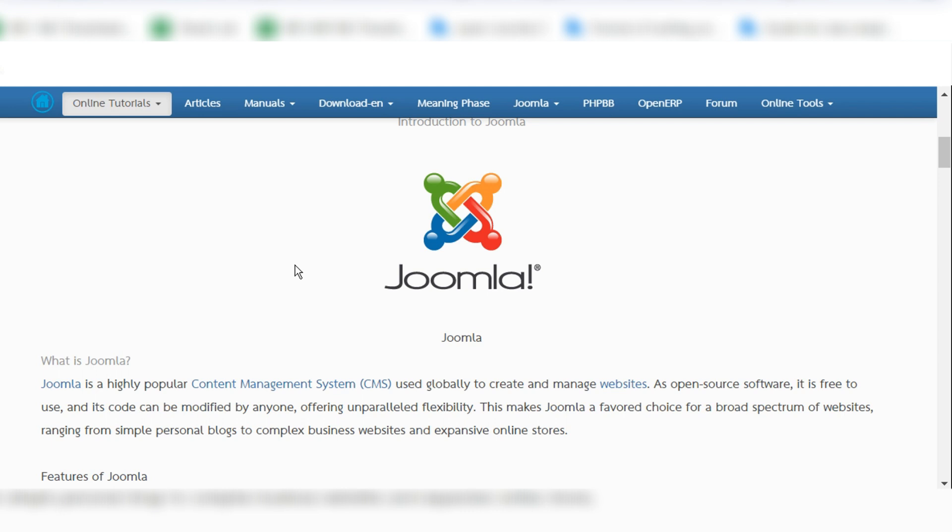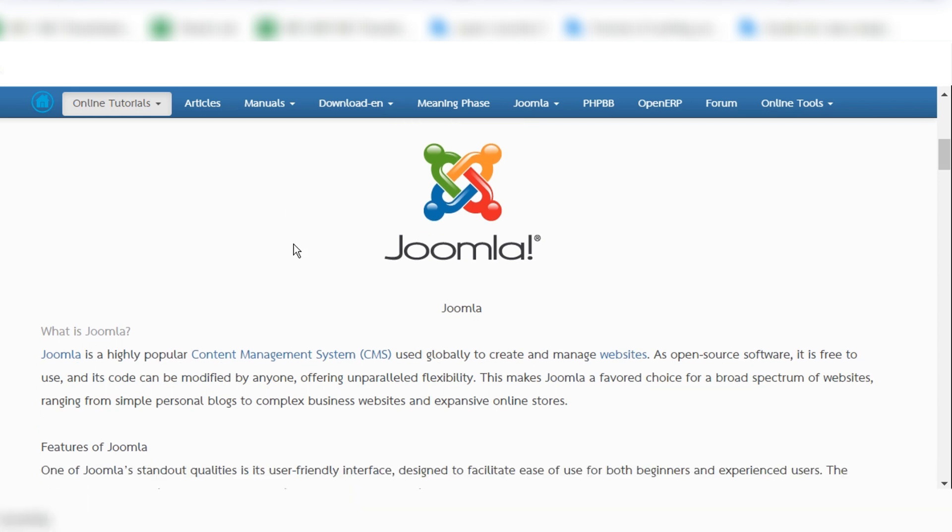If you want to add custom features to a large website, you can write codes as you want. You can read everything about Joomla here — what is Joomla — and if you don't know about content management systems, you can also click on that link to read more.